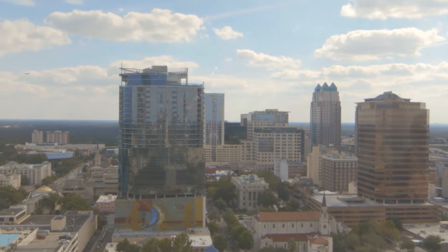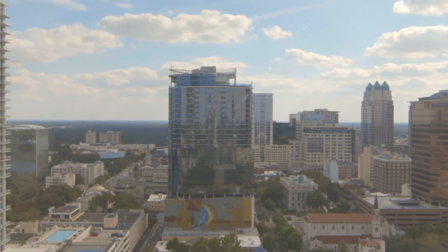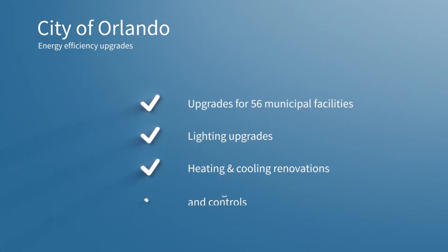To control high energy costs and the adverse effects on public health and the environment, the City of Orlando is undergoing energy efficiency upgrades to 56 municipal facilities. That includes lighting upgrades, HVAC renovations, building automation controls, and other cost-effective energy conservation measures.